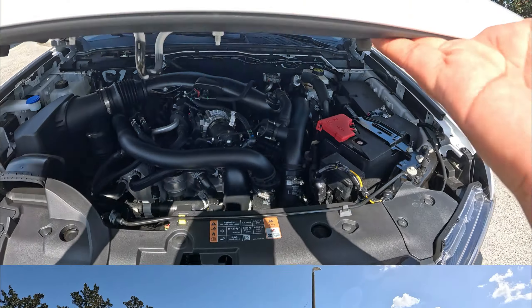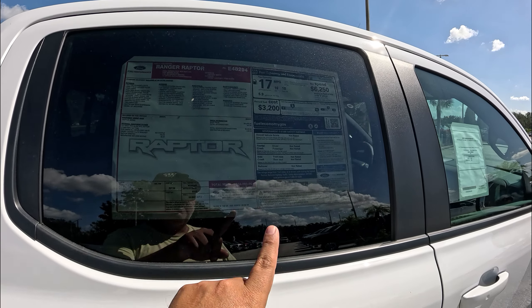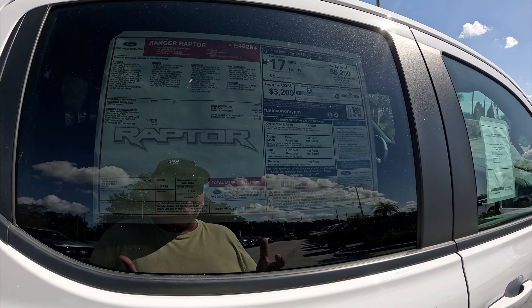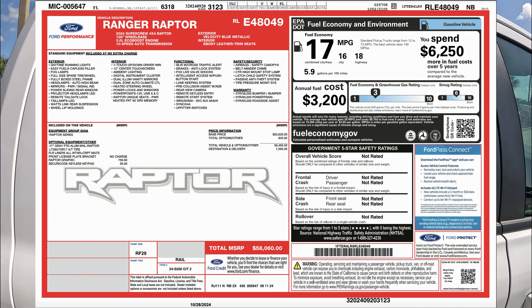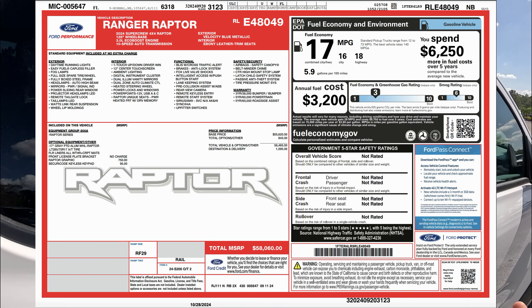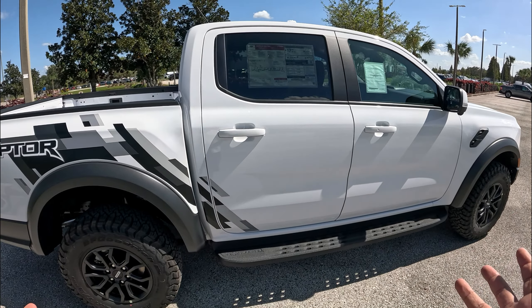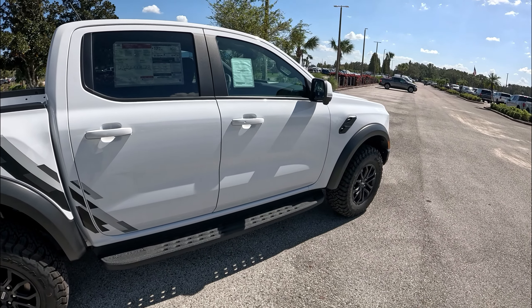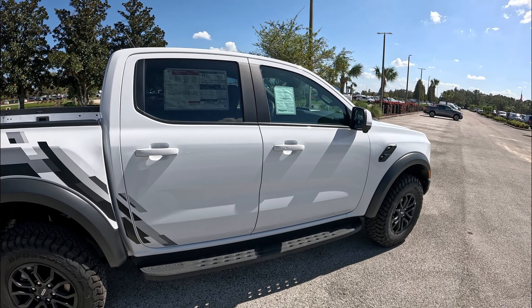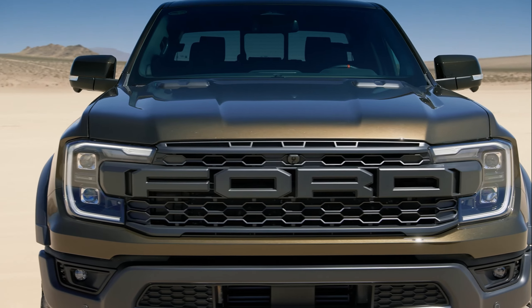Before we go inside, let's check the sticker. The 2024 Ford Ranger Raptor in Oxford White starts at $55,620. The only options on this example are the Raptor graphics package for $750 and a $95 keypad, bringing the total to $58,060. That's a lot of value — you get about 90-95% of what an F-150 Raptor can do in a smaller package. Compared to the Tacoma TRD Pro at around $66,000, this is probably the best deal in mid-size off-road trucks right now.